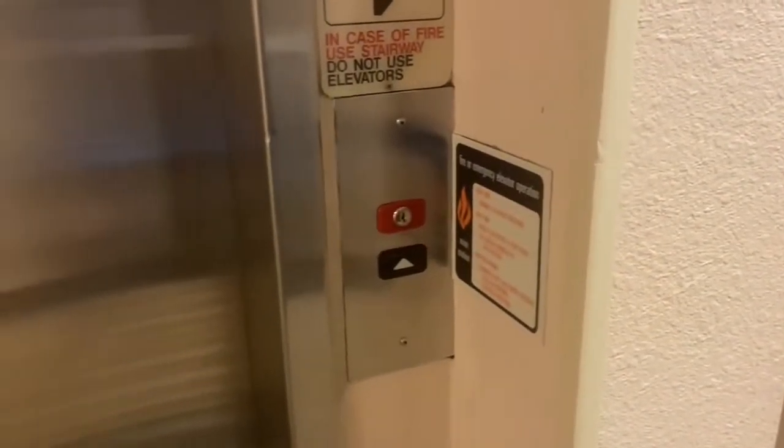This is the elevator at the Hall of the Inn in Kansas City, Kansas. Got a Kone.